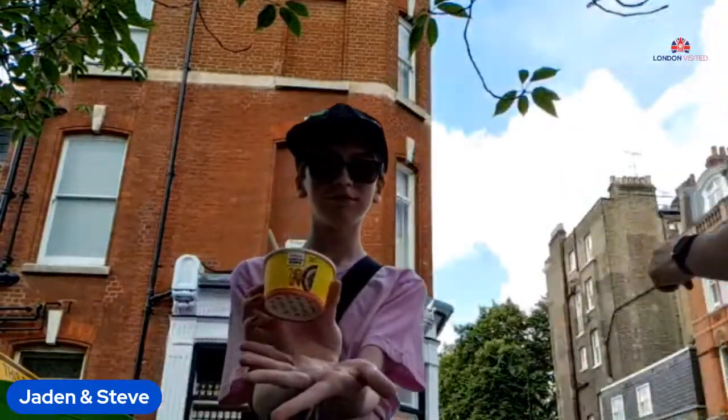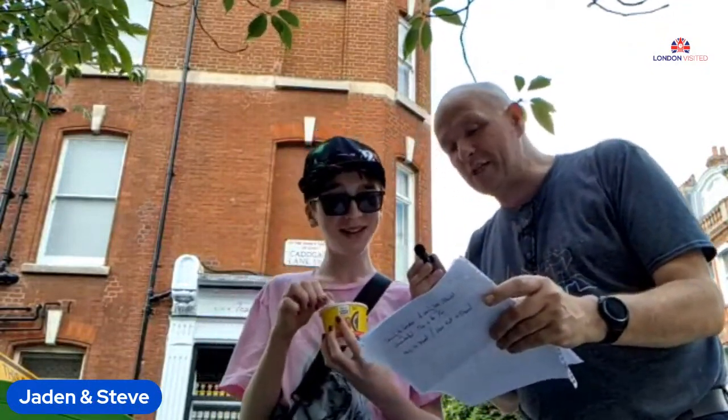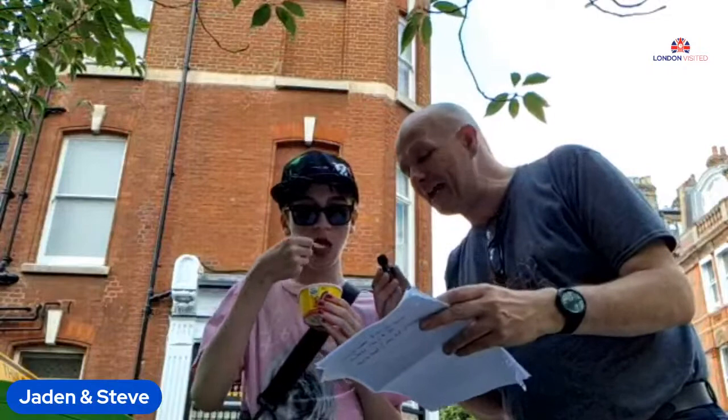They've got a whole mix of flavours. So whilst Jay shows you the shop behind, the flavours they've got in there — are you ready for this? They've got Ambrosia Rice Pudding, Birdseye Petit Pois, Blue Dragon Original Sweet Chilli. Thank God we didn't go for that. They've got Branston, they've got Heinz Tomato Ketchup.